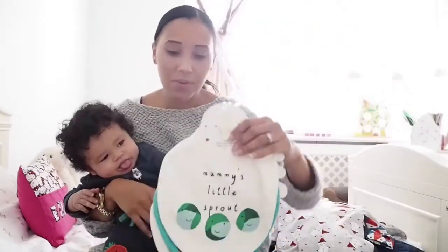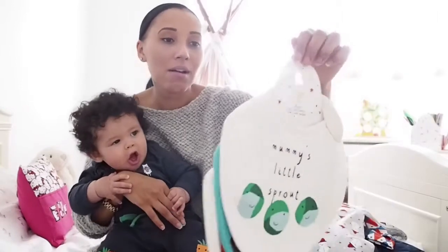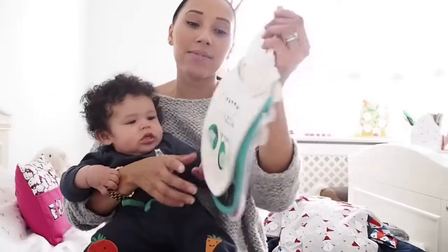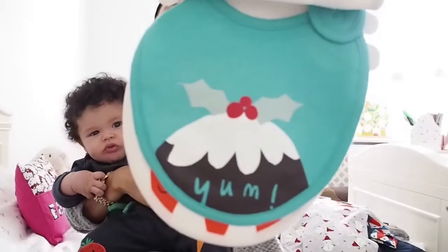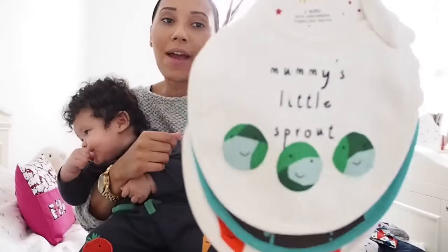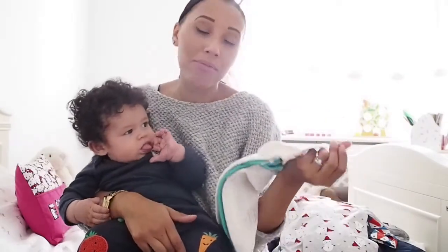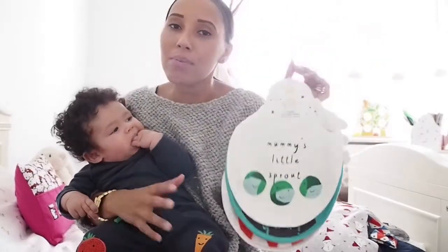Speaking of Christmas, I also bought some Christmassy bibs from Marks and Spencer's. I thought these were too cute not to get - he's going to need some bibs at Christmas. There are three bibs for £7. You've got 'Mummy's Little Sprout', 'Christmas Pudding', and 'Carrots'. They've also got a 'My First Christmas' bib which I was really tempted to buy - that was £4. I wanted to get these in case they're sold out by November.